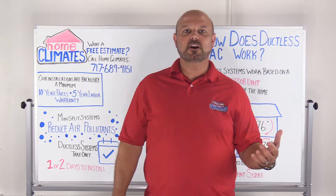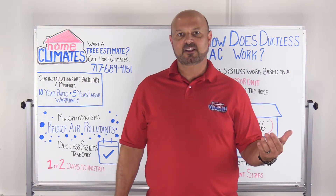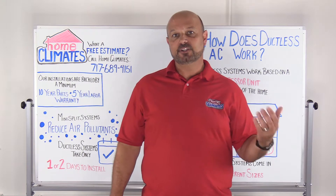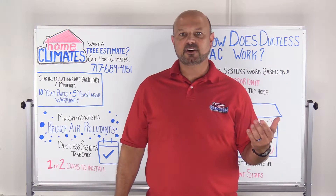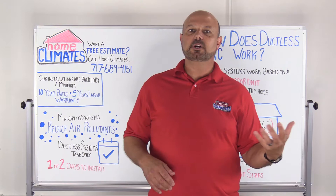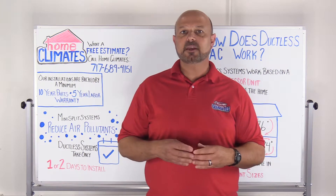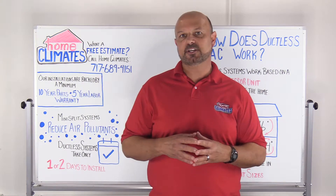Ductless systems have a host of different advantages over central air. One of the greatest benefits is system efficiency, often compared in SEER, an industry efficiency measure. Central units typically range from 14 to 20 SEER, but ductless systems are typically in excess of 20 SEER, making them more efficient for reduced energy consumption.